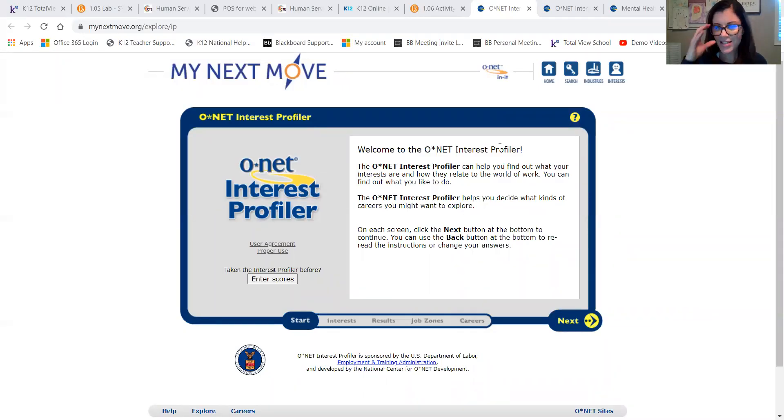Hey, 8th graders, this is the final project that you will need to complete for your career exploration course. It is to complete the O*NET Interest Profiler and to fill out the career planning worksheet. That career planning worksheet will be a part of your academic career portfolio.